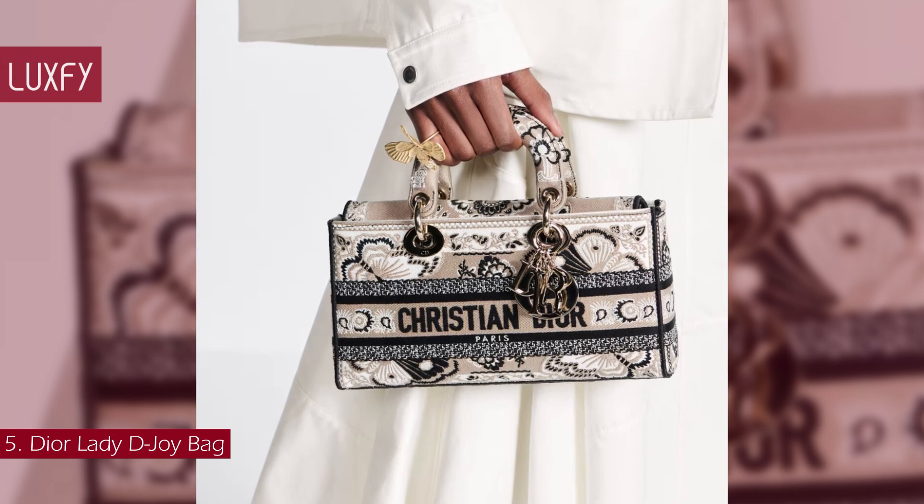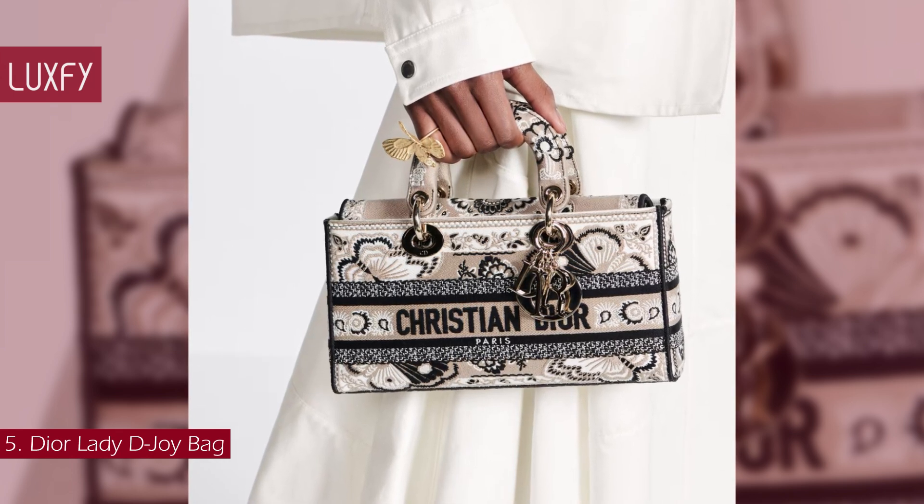Top handle bags will be super popular this season, as will new interpretations of classic designs.